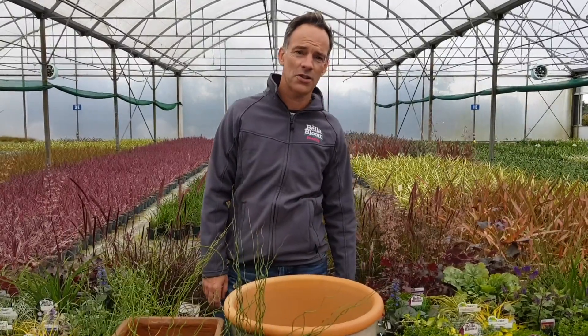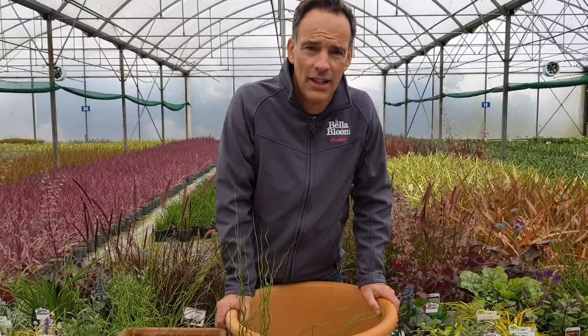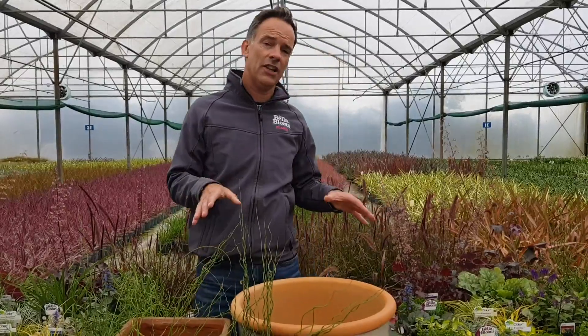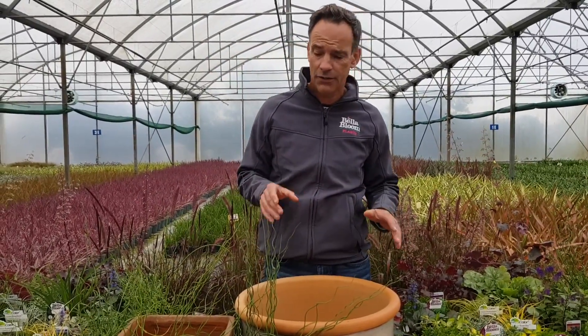Hey everybody, it's Eddie here in Tully Nurseries, the home of Bella Bloom. I hope you've all had a good week. I just want to show you some of the stuff that's available now on the list in our one liter range, which we've expanded and improved this year, and it's been selling very well for us so far.